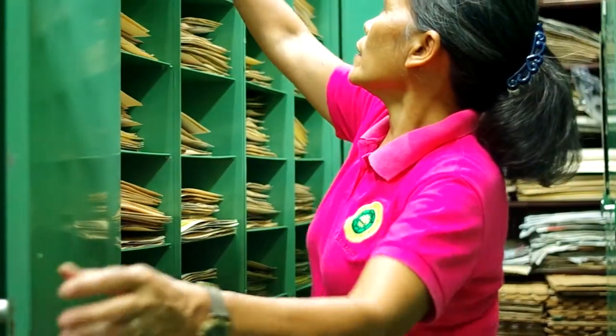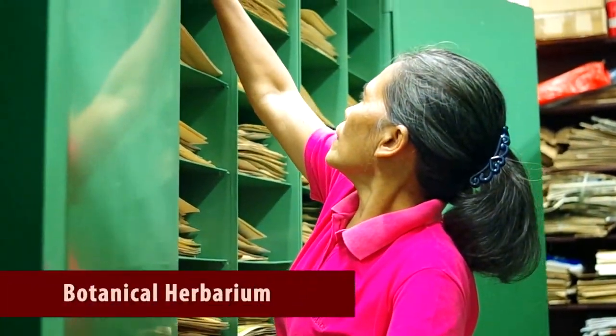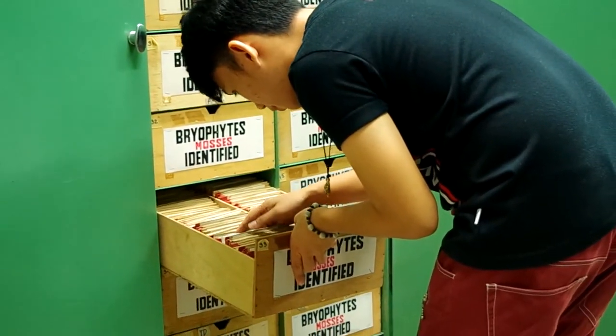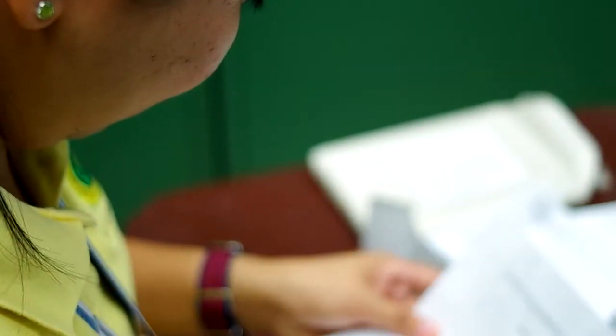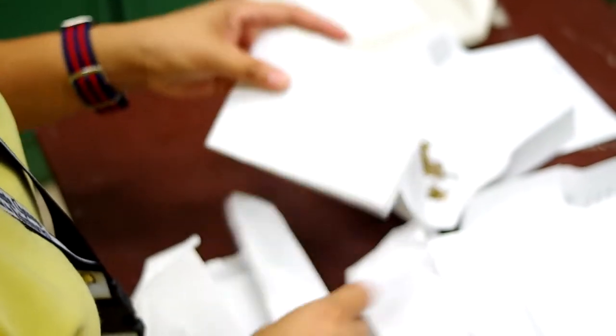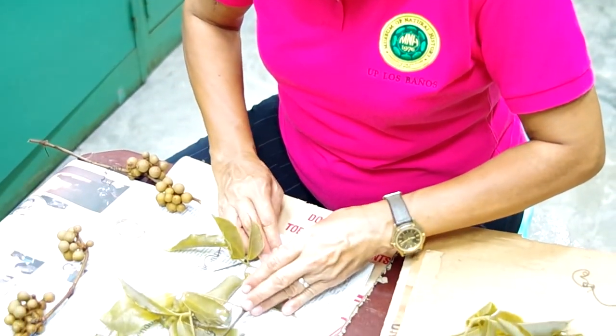Namely, the Botanical Herbarium — the second largest collection in the Philippines — has around 70,000 specimens including flowering plants, ferns and allies, mosses, liverworts, and macroalgae.